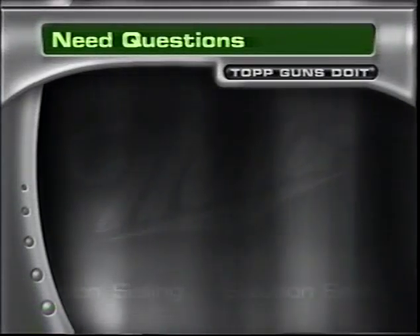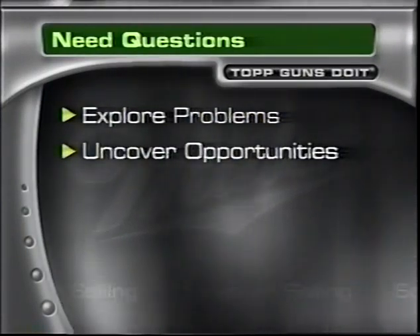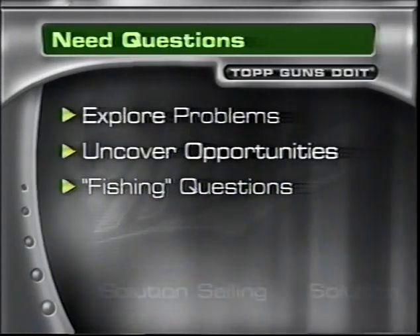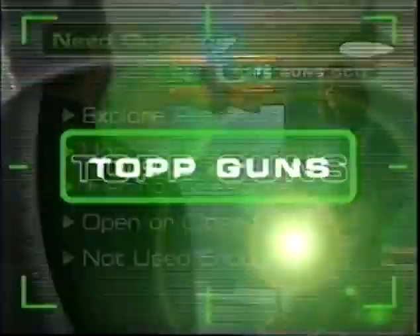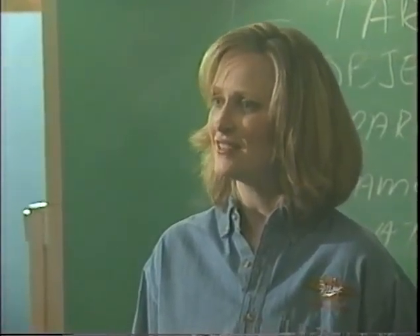The second kind of probes are need questions — questions that explore problems a retailer might have, something he's dissatisfied with, or something positive that could be an opportunity for you. Think of these as the fishing questions, because you can turn his needs into opportunities. Need questions can be open or closed. Most underperforming salespeople do not ask enough of these. Examples: how's your import segment doing? What could have made that promotion better? Are you having any problems with out-of-stocks? And you really have to listen to what your customer says after you ask these questions.